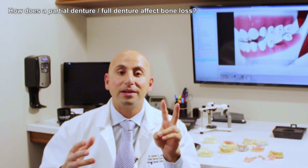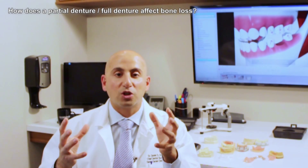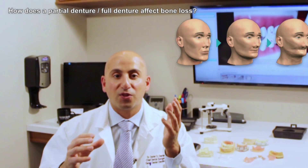In this video, I want to talk to people who are wearing or faced with wearing full dentures or partial dentures about bone loss. So how do partial dentures and full dentures affect bone loss? They affect them in two ways. Primarily, after the teeth have been extracted, the bone will start to shrink and it gradually shrinks over time. Studies have shown it can shrink quite aggressively, even up to 40% in the first year.